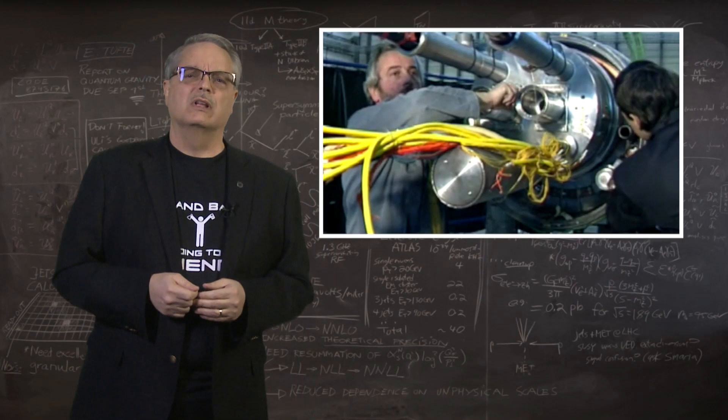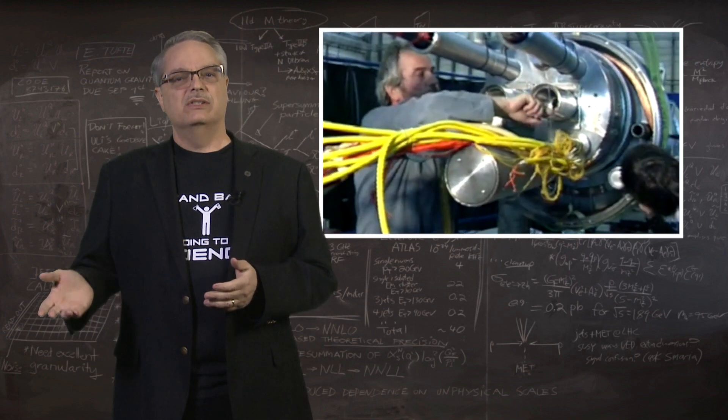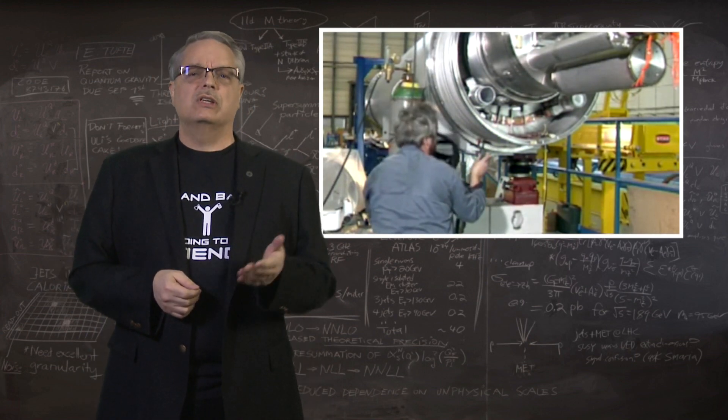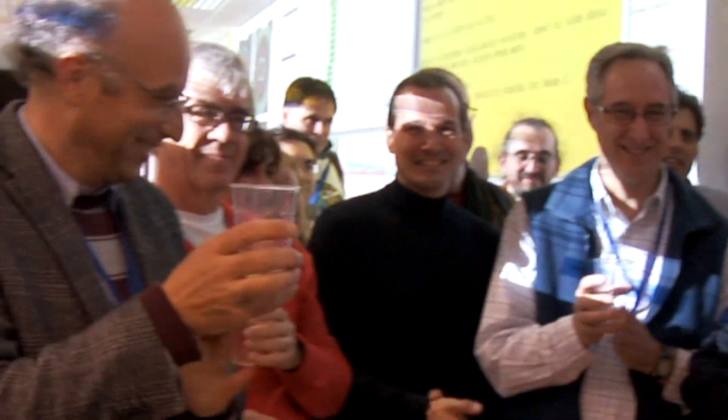To give you some historical context, people started thinking about the LHC in the early 1980s, and the first official meeting was in 1984. Given that the LHC first saw circulating beam in 2008 and collisions in 2010, this gives you some sense of how long the process will take.